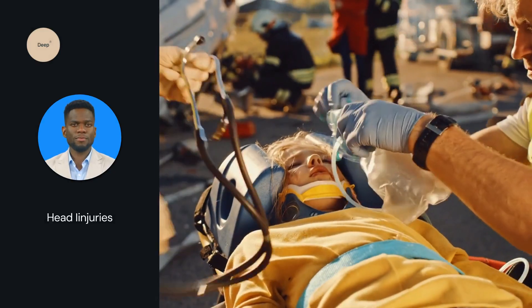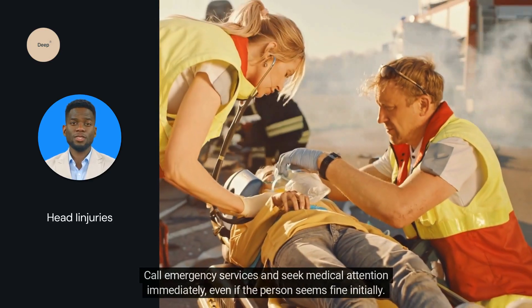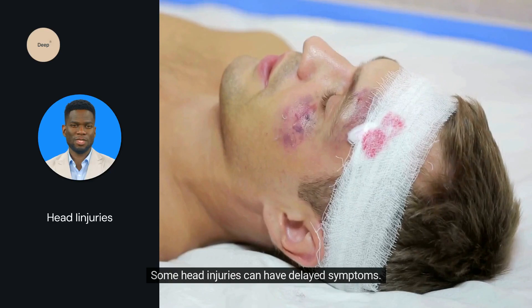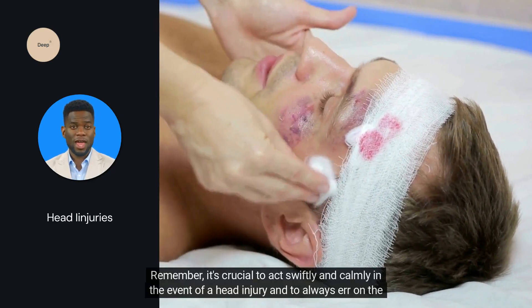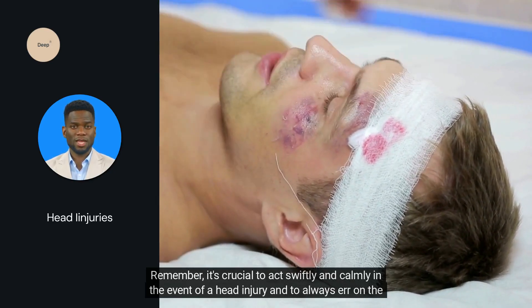Seek medical help. Always treat head injuries as serious. Call emergency services and seek medical attention immediately, even if the person seems fine initially. Some head injuries can have delayed symptoms. Remember, it's crucial to act swiftly and calmly in the event of a head injury and to always err on the side of caution.